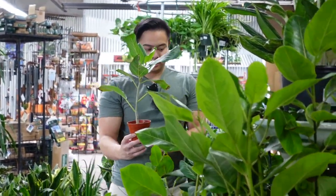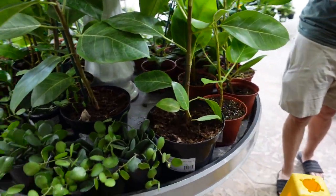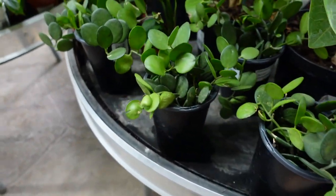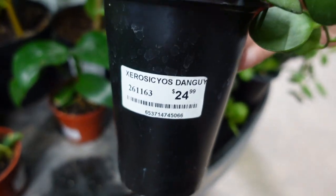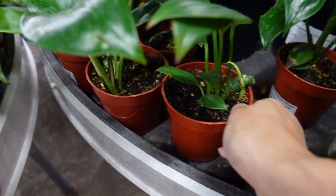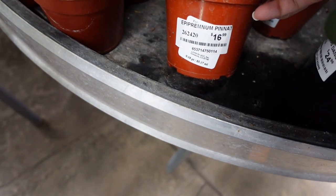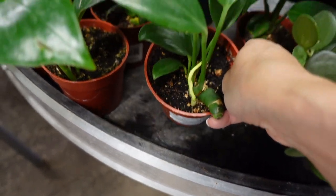Do you remember the struggle with the old ficus audrey? I did revive that one before I sold it though. They have a ton of ficus altissima and ficus aldeas. I remember when these were really popular too — $24.99 for that. What is that? Okay, this is labeled as a peperomia pantenum, but that doesn't look like a peperomia pantenum to me.